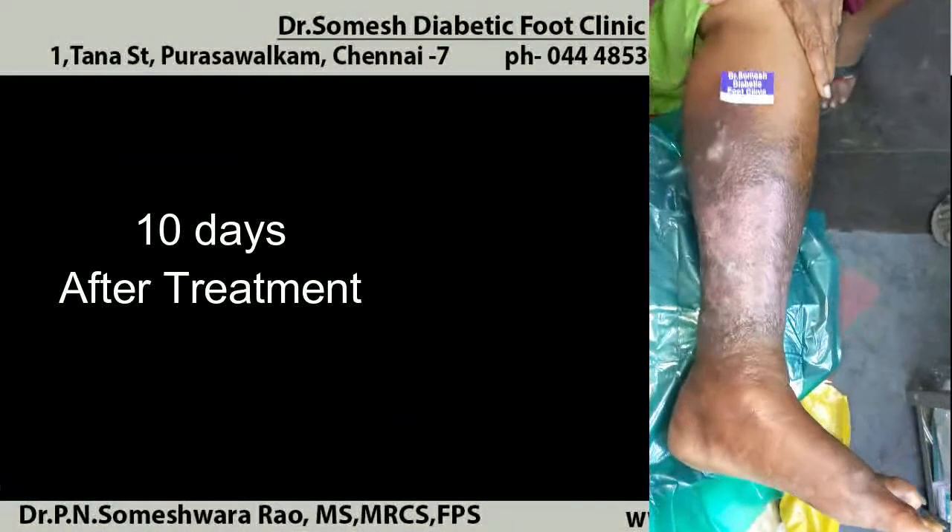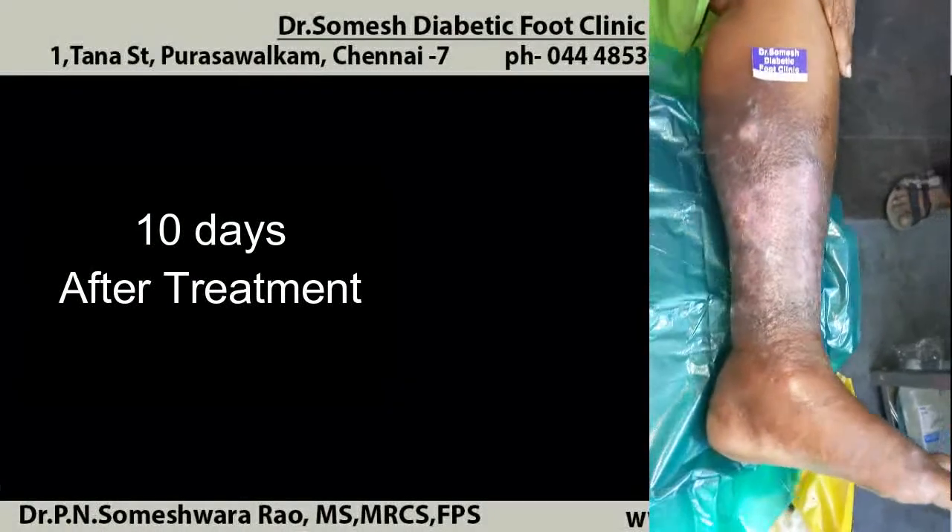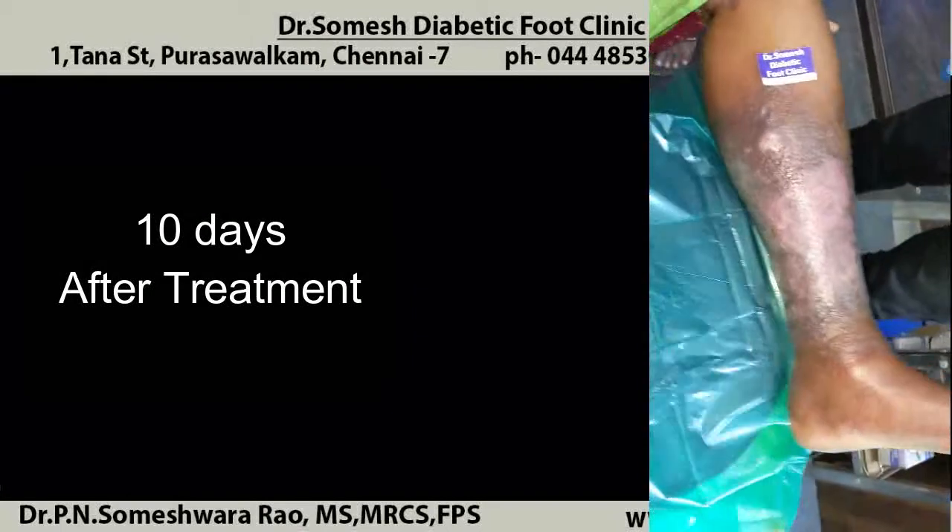This is 10 days after treatment. The patient has nicely healed without any surgery. You can see the healed scar marks.